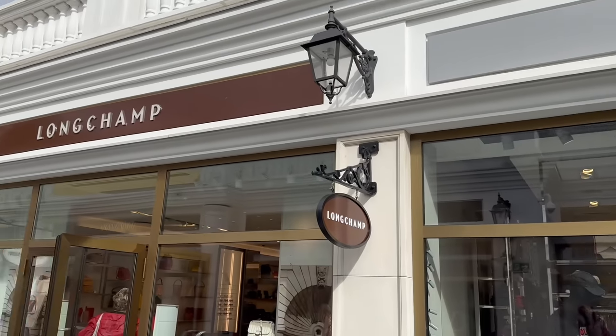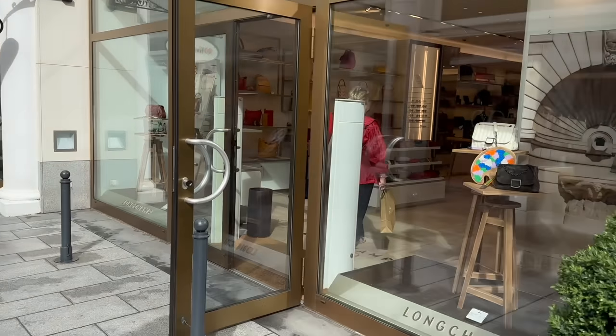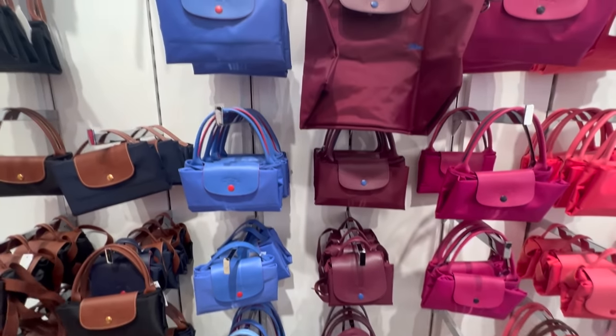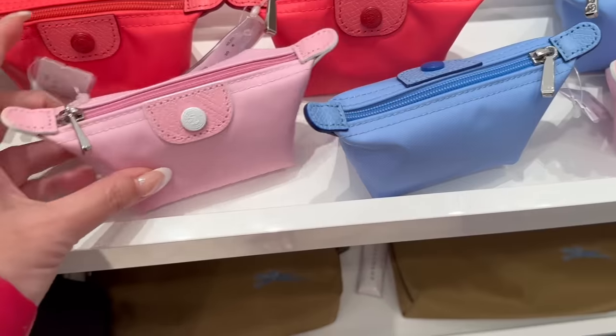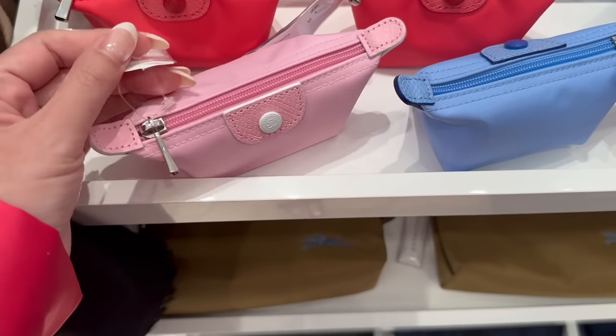We might go into Longchamp and check it out — look at these little baby coin purses!